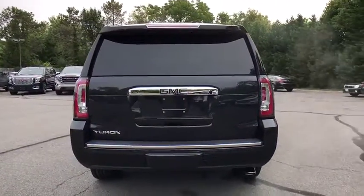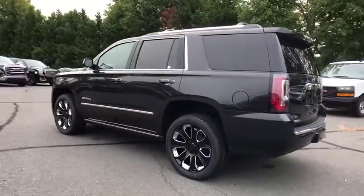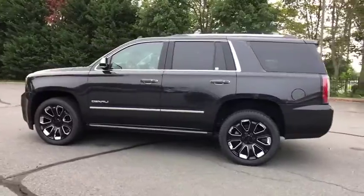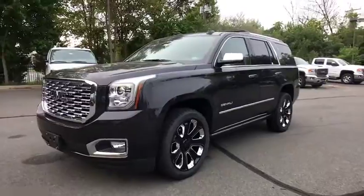Here are some of this vehicle's great options: power passenger seat, navigation system, traction control, power liftgate, dual airbags, chrome mirror caps, power steering, alloy wheels, auto dimming rear view mirror.